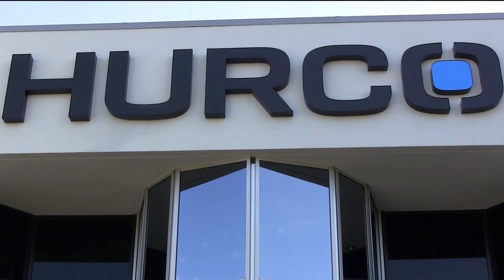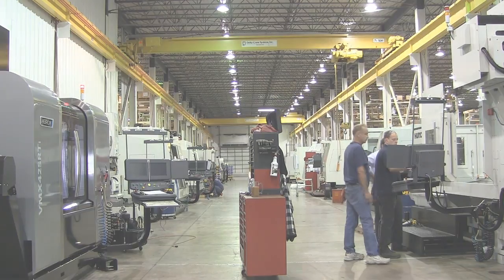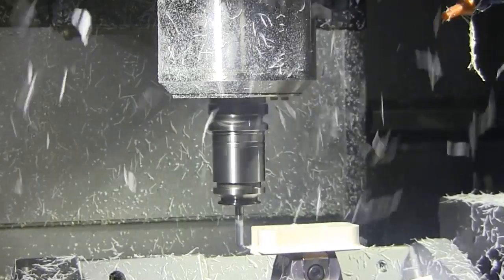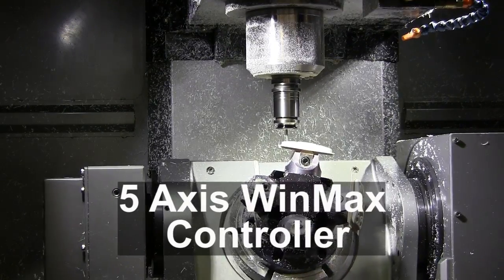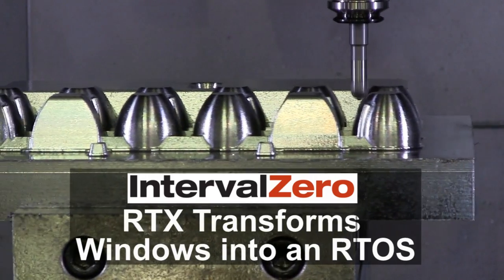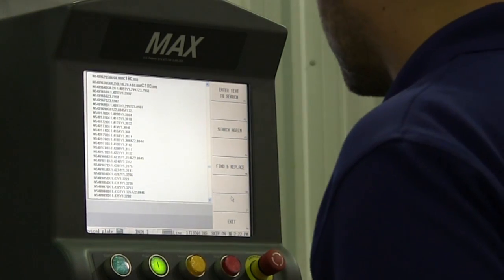Hurco pioneered the interactive control systems that automate shop floor processes. Their relentless innovation has led to today's best-in-class 5-axis WinMax controller. Ten years ago, Hurco selected Interval Zero's RTX software to deliver hard real-time performance in a Windows environment.